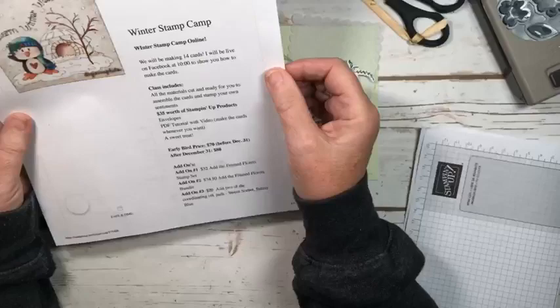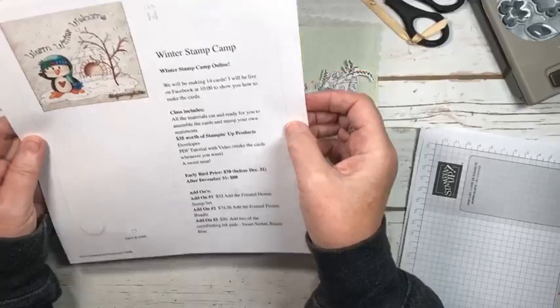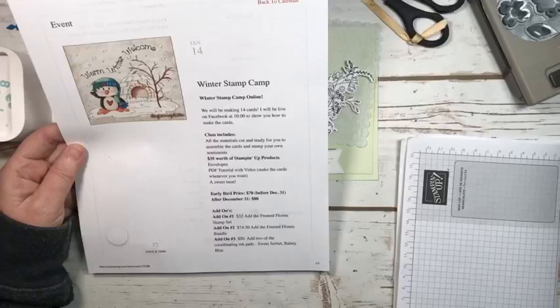Just a reminder, Winter Stamp Camp is January 14th. We'll be making 14 cards and there are different options you can choose. You can find more information at MarianneCowan.com/events. The deadline for the early bird pricing is December 31st.